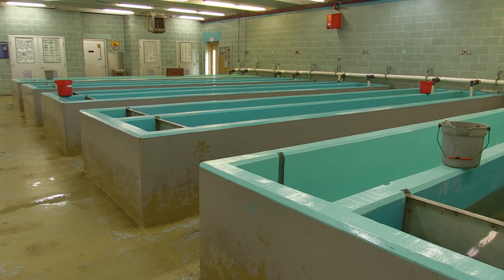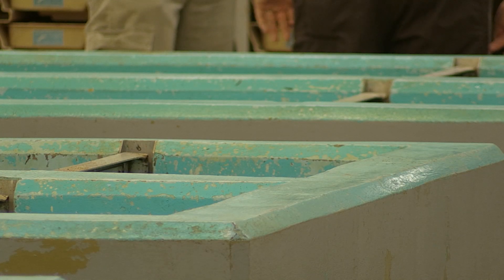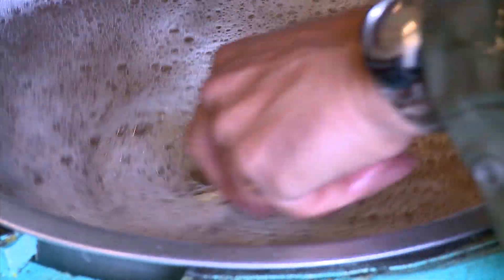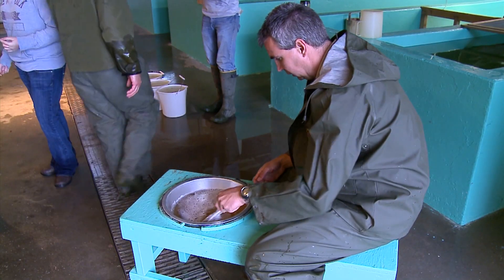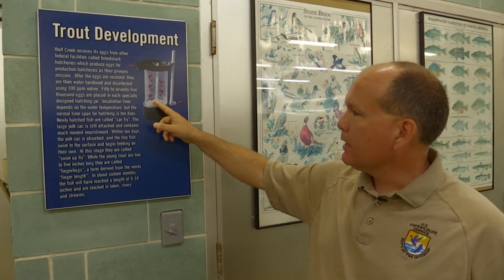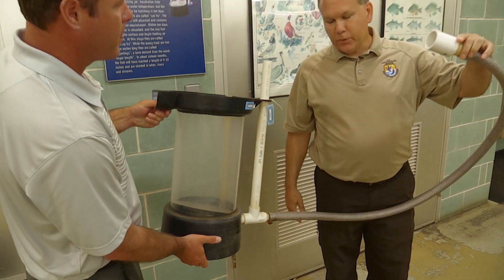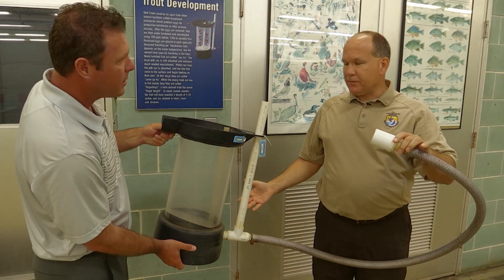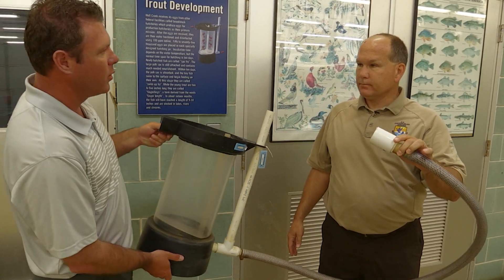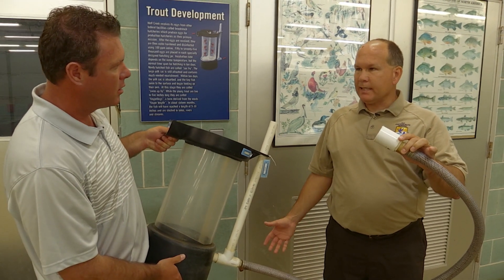This is the process we use to hatch the eggs. We've got broodstock hatcheries across the country, primarily four, and they take the eggs, fertilize them, and ship them to us overnight. We put them in the hatching jar here — water comes in and keeps them in motion all the time. You can put up to 100,000 eggs in there at a time. They'll reside in here for a period of time until they actually start — usually about seven to ten days.